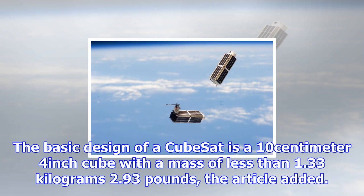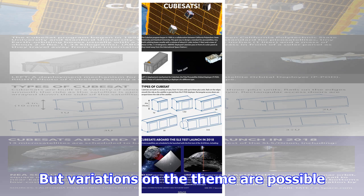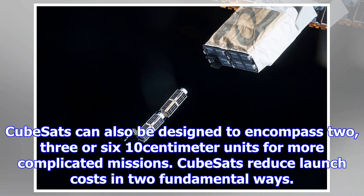The basic design of a CubeSat is a 10-centimeter (4-inch) cube with a mass of less than 1.33 kilograms (2.93 pounds). But variations on the theme are possible — CubeSats can also be designed to encompass two, three, or six 10-centimeter units for more complicated missions.